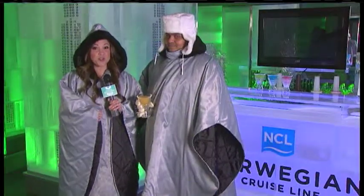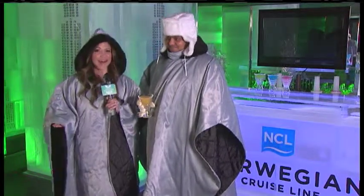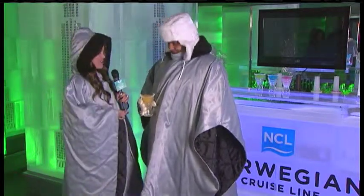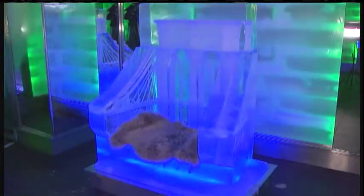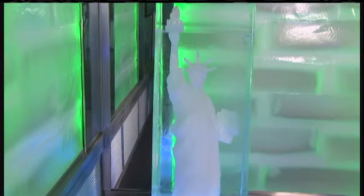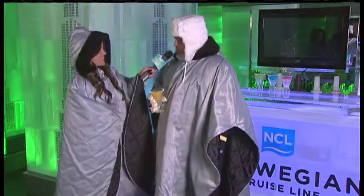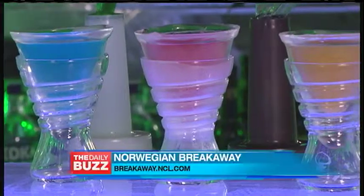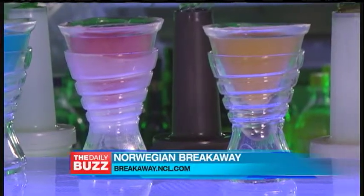So when you're ready for your adult time, why not chill out at the ice bar? O'Neill, you are the head bartender here. It is cold — it's very cold out here. It's one of only two ice bars at sea. Once guests come into the ice bar, they get two drinks, and one of the best ones is the Yellow Cab, which is a New York-themed drink.